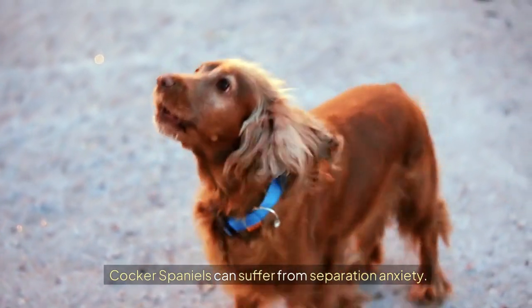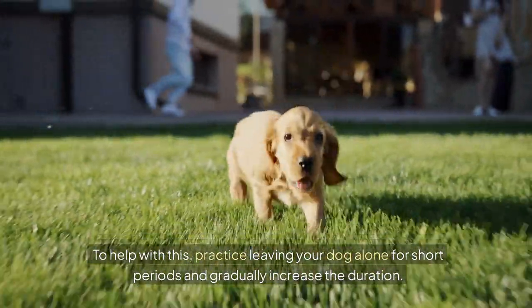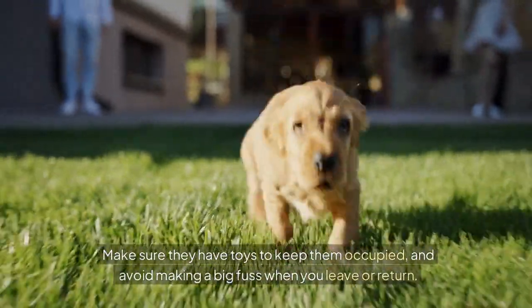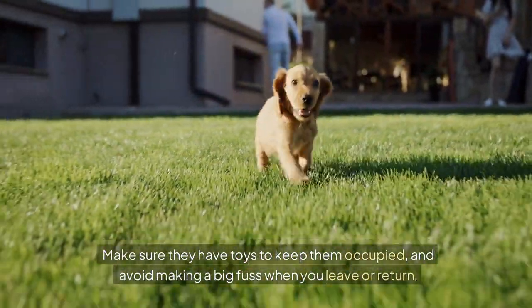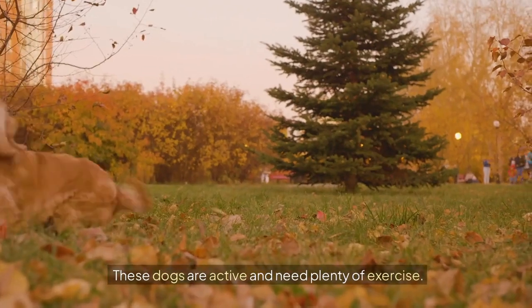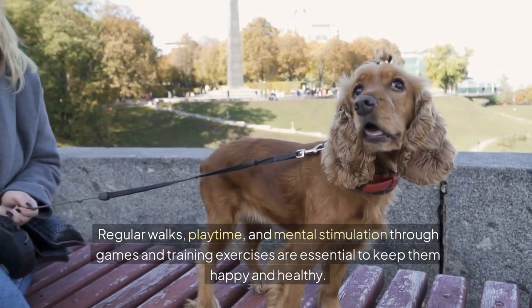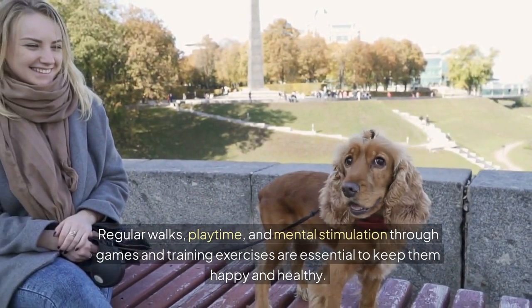Cocker Spaniels can suffer from separation anxiety. To help with this, practice leaving your dog alone for short periods and gradually increase the duration. Make sure they have toys to keep them occupied, and avoid making a big fuss when you leave or return. These dogs are active and need plenty of exercise — regular walks, playtime, and mental stimulation through games and training exercises are essential to keep them happy and healthy.